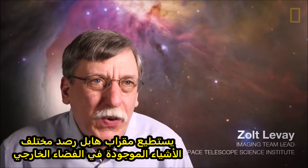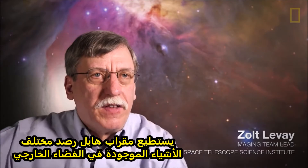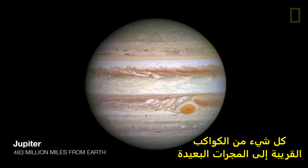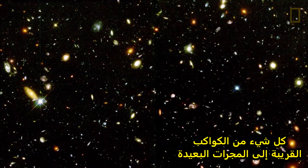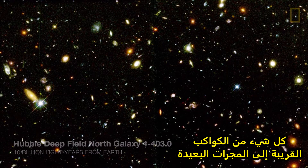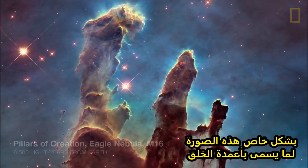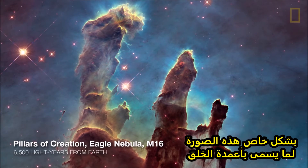Hubble is able to observe the entire range of things that is out there, everything from planets nearby us all the way out to the most distant galaxies. There have been a few images that really have made an impact — in particular, this image that people call the Pillars of Creation.